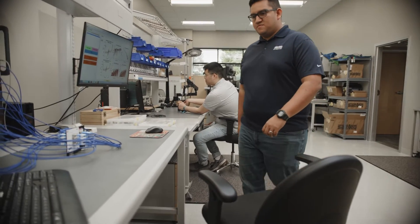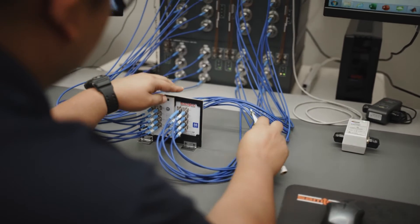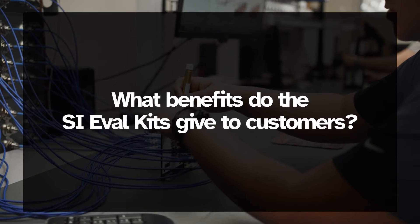Our engineering customers consistently look for validation platforms to show that our products support the data rates that we advertise. Our SI eval kits provide them with a testing platform that they can evaluate in the lab and look for whatever electrical parameter, optical parameter, or S-parameter that they want to evaluate to make sure that it works just the way they want it to.